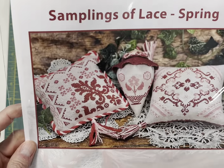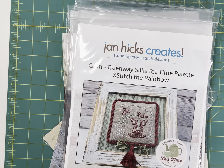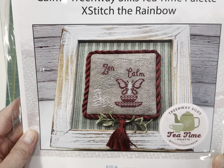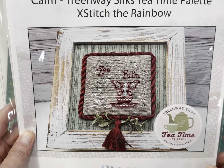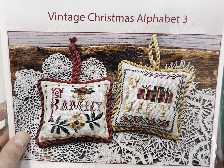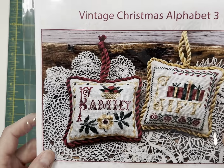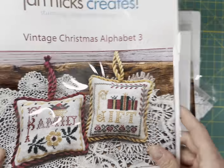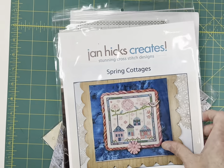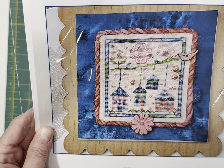Jan Hicks Creates Samplings of Lace — these are so pretty. Jan had a hard time after market — she got COVID and it took forever. Her husband got COVID too. Jan's contribution to Cross Stitch the Rainbow — Calm. It says 'Zen and calm' and it's got a teacup with a butterfly. And then her third in the series, Vintage Christmas Alphabets, number three — Family and Gift. I do have number one and I've ordered number two. They only use three colors of DMC, so super quick stitches — really pretty. They would make great gifts. Spring Cottages by Jan Hicks Creates was one of her best sellers at market.